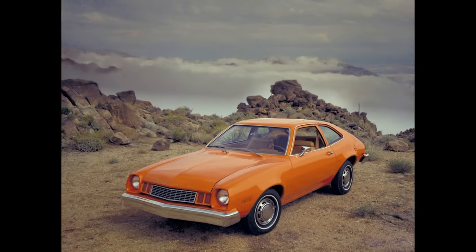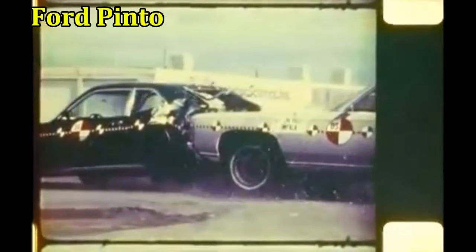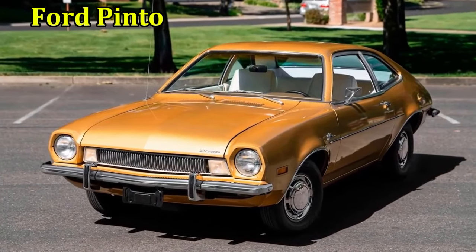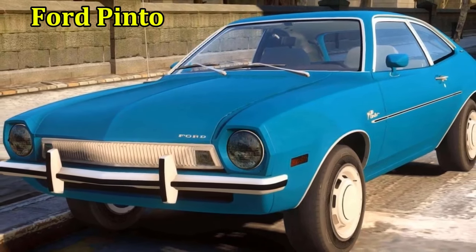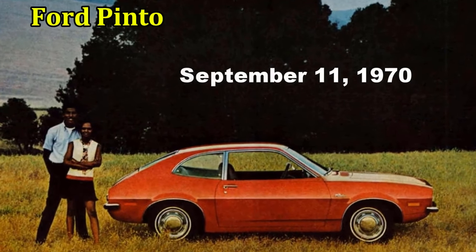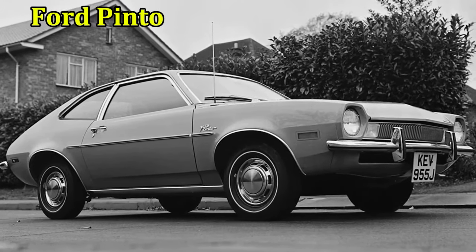Ford Pinto. One little car, so many problems. The Ford Pinto is known as the car that catches fire, thanks to a fuel tank that could burst into flames if it was punctured during a collision. That's not really a good selling point, but neither was the design. It was dull with nothing attractive to save it from being a bore — all wide expanses of metal that just sort of melded into one blob. Car enthusiasts don't want to drive around in an amorphous blob, especially one known for catching fire.